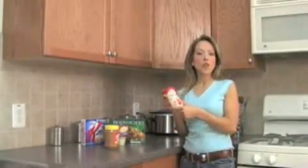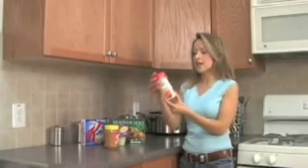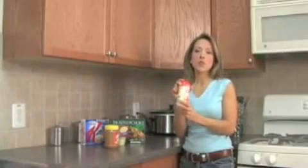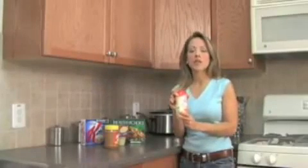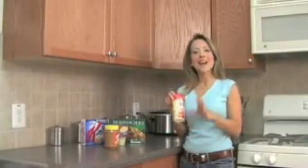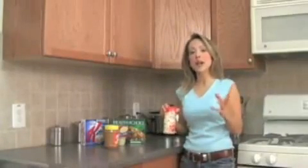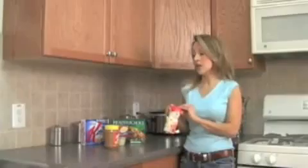Coffee Mate. People put this in their coffee every single morning, and it has tons of vegetable oil — partially hydrogenated coconut or palm kernel oil. It's actually the second ingredient in this product. So if you're using Coffee Mate in the morning, stay away from it. You're better off using natural half-and-half or natural milk. At least those items are natural and don't have toxic chemicals in them.